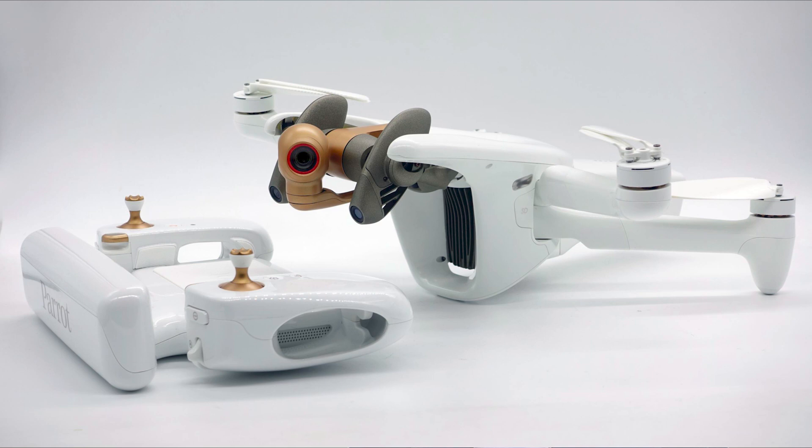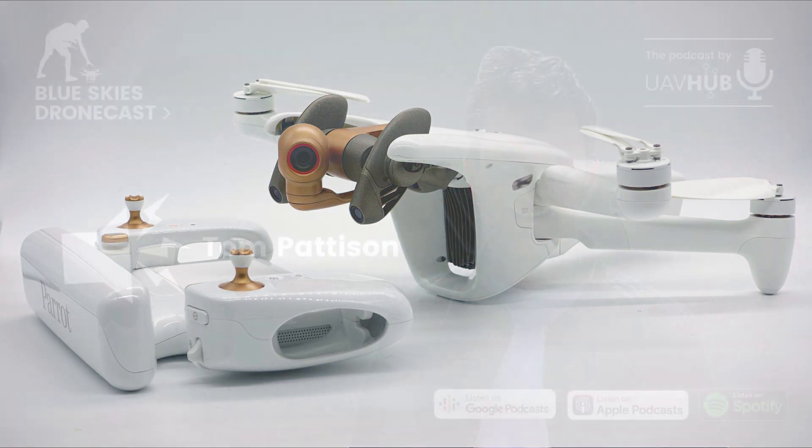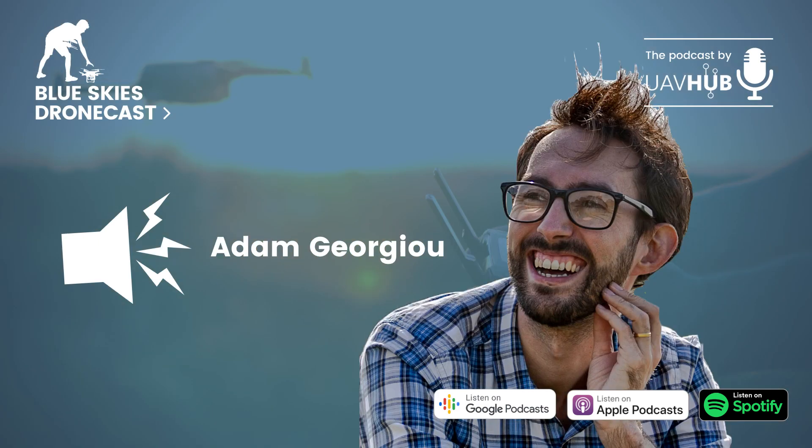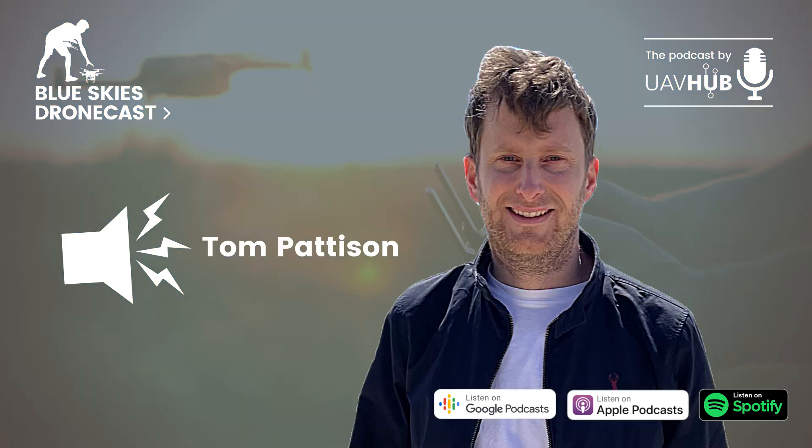The first thing to talk about is the name — it's the Parrot Anafi AI. They've stuck with the Anafi name and gone with AI. Adam reckons AI stands for artificial intelligence, and it's probably one of the big things about this drone: they're going heavy on the automation front, allowing the user to program their own automation. So it's less about the user and more about the feature set.